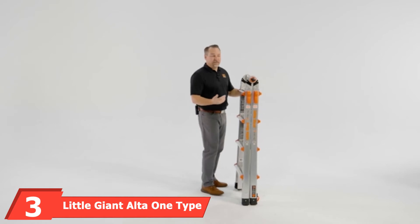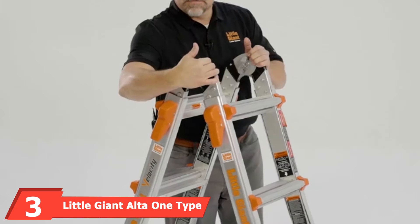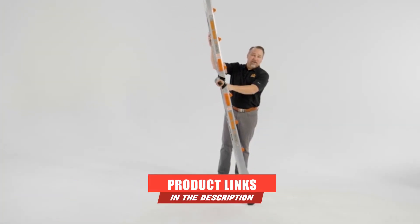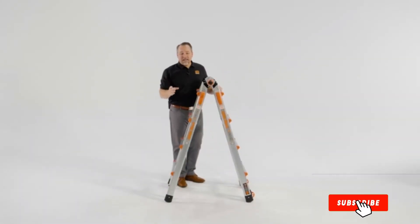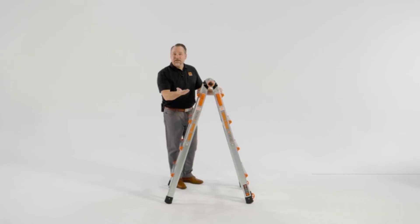Moving on to number three with the Little Giant All-to-One Type RV Ladder. Looking for a seriously epic RV ladder? Then check out the Little Giant All-to-One Type RV Ladder, a product that's ergonomically designed by Little Giant. It's small enough to fit into your RV but big enough to tackle any DIY job.